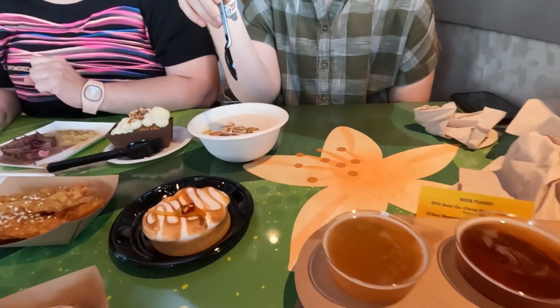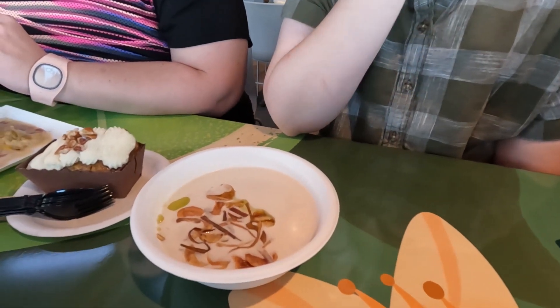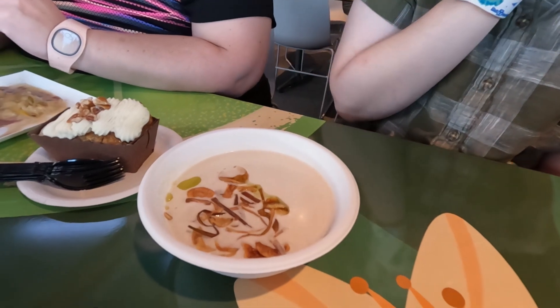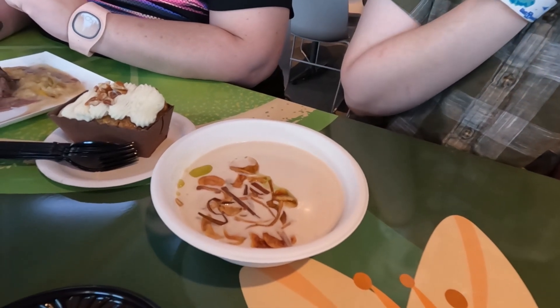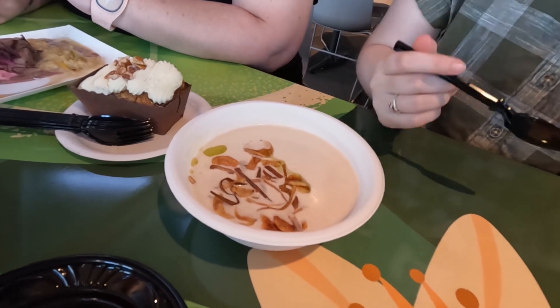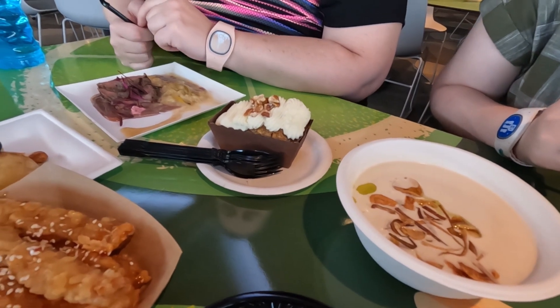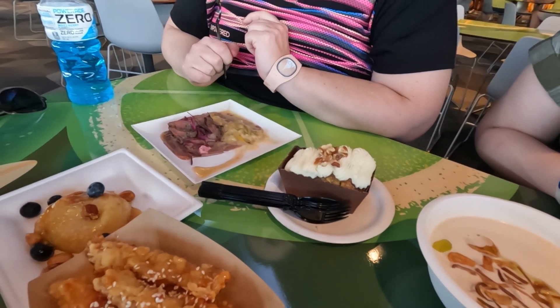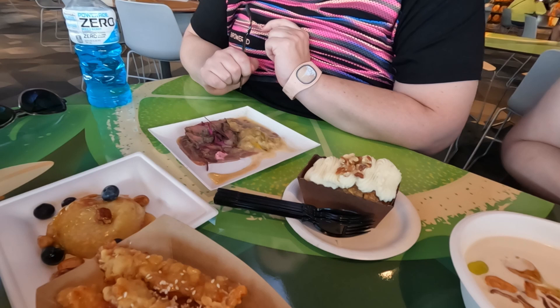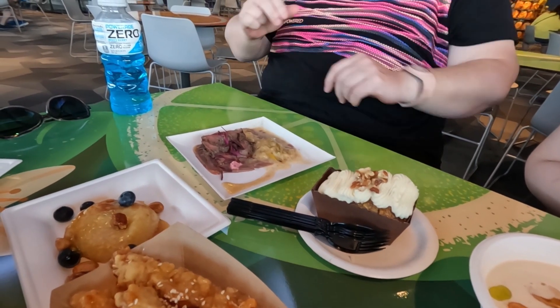Can you talk about this place? Well, these were the things we picked up first. This is the chilled potato and leek soup. And then we got the cake with the cream cheese frosting and the bison ribeye.